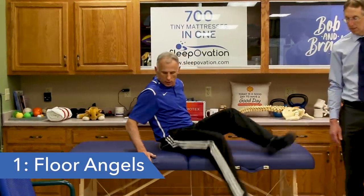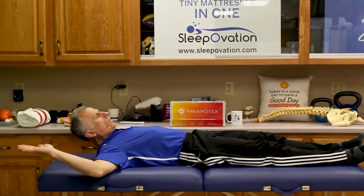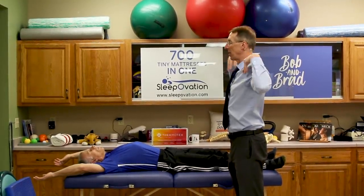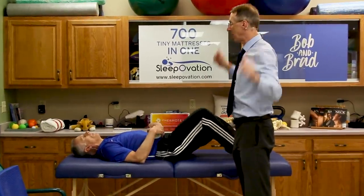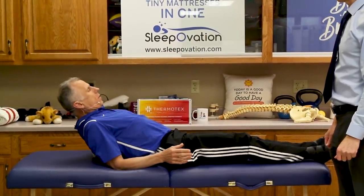We're going to start with floor angels. You can simply lay on your back — we'll get to the towel roll in just a second. You're going to put your hands up and go up and down, trying to keep your elbows on the bed or the floor, not forward. You're trying to keep the elbows back and slide along the bed or floor, really promoting a stretch and good posture. Your neck is back, so that's in good posture too. If you can do this easily, you can take a towel roll and put it right between your shoulder blades to promote even better posture — it'll make it more difficult.